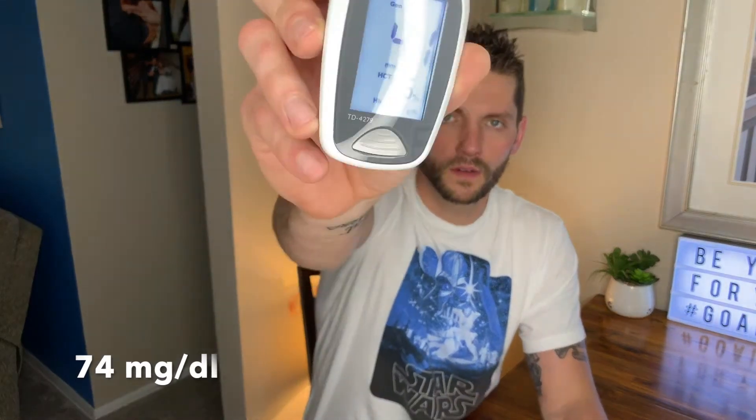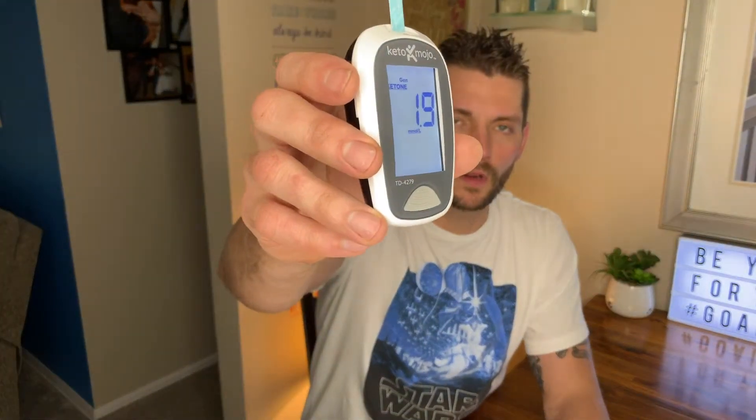At 120 minutes post-consumption, blood glucose is at 4.1 millimolar. Moving to the ketone test — blood ketones have come down a little bit to 1.9 millimolar at 120 minutes post-consumption.